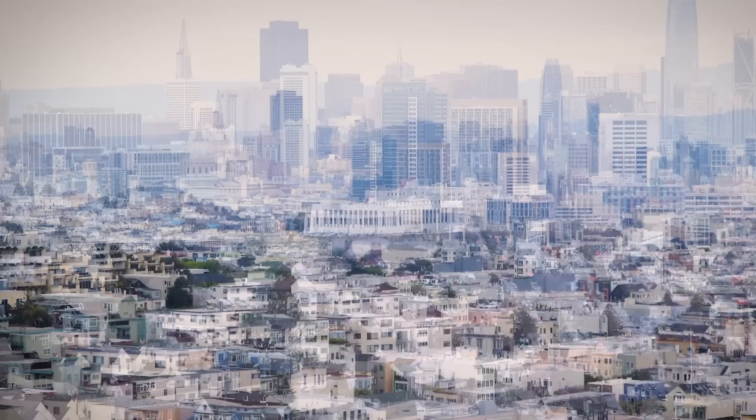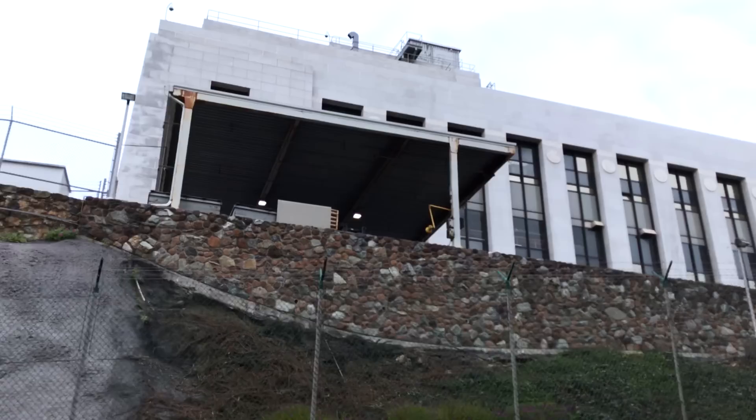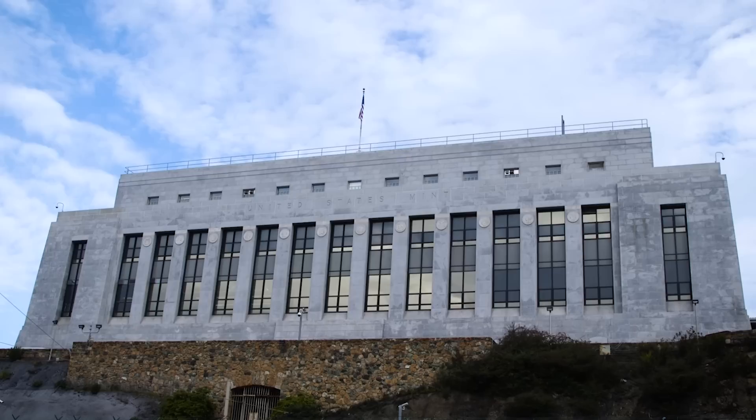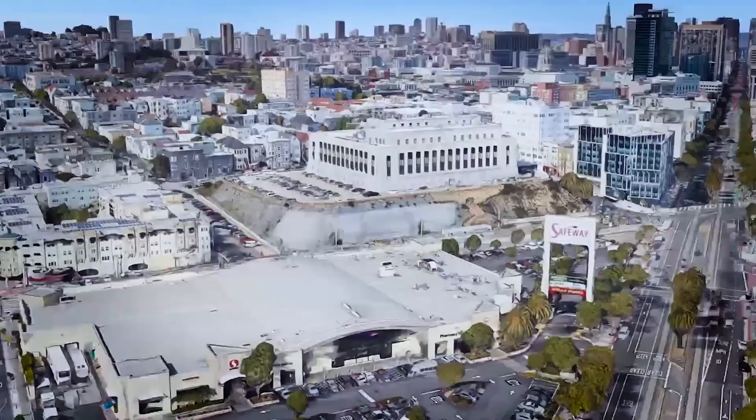Nestled on Market Street beneath the San Francisco skyline and guarded by high fences is a mysterious building that had Bay Curious listener Spencer Barton wondering: 'What is the big concrete barbed wire encased building behind the Safeway on Market Street? It's pretty odd looking — it doesn't seem like anybody ever enters or leaves. It's like a castle on the hill or something.'